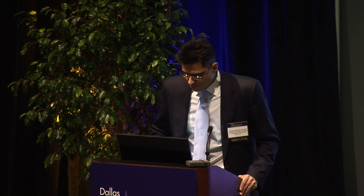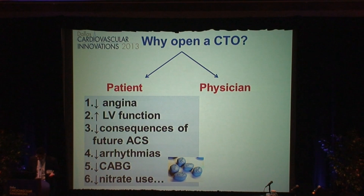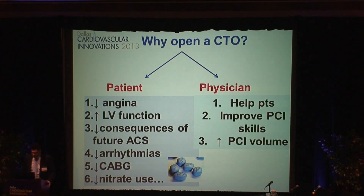Our patients care about quality of life, and for one reason or another, Viagra is very important to that. By doing CTO intervention, many patients can now take Viagra and be happy with their life. The physician also benefits — we get much better in our interventional skills. If you do CTO interventions, the non-CTO becomes so much easier and faster because you are used to dealing with the worst kind of lesions. And this is the only area of growth right now in interventional cardiology in the United States.